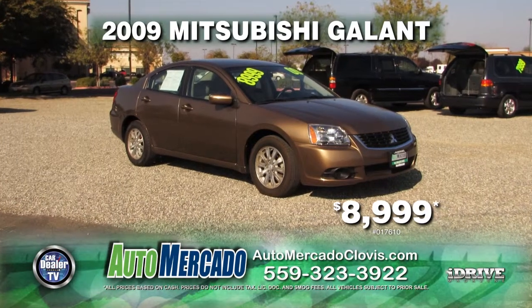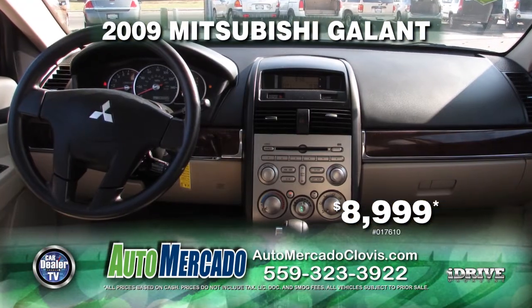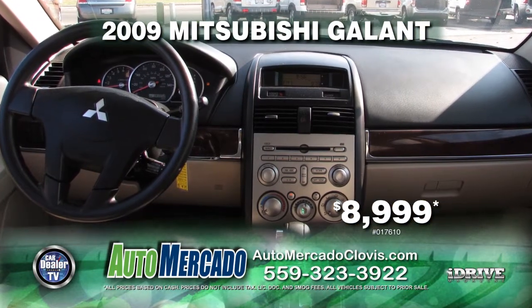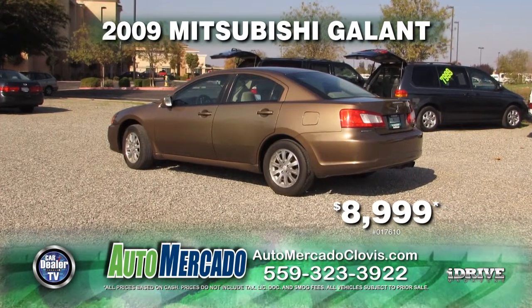Here we have from Automocado, a 2009 Mitsubishi Galant, only 32,000 miles. This vehicle is equipped with automatic transmission, power door locks, power windows, air conditioning, alloy wheels. Only $8,999.